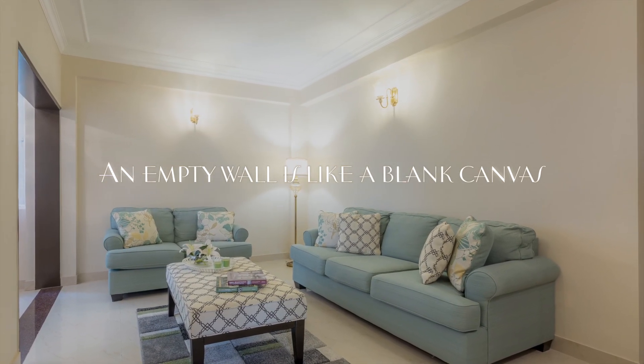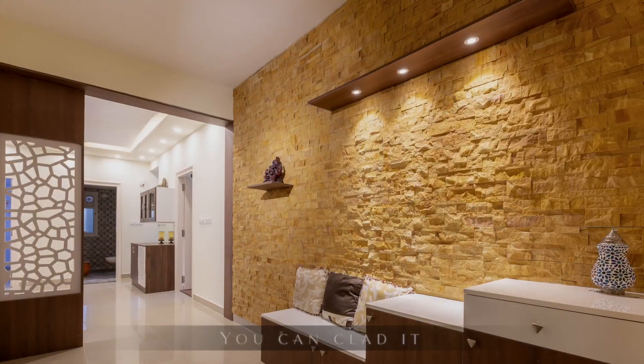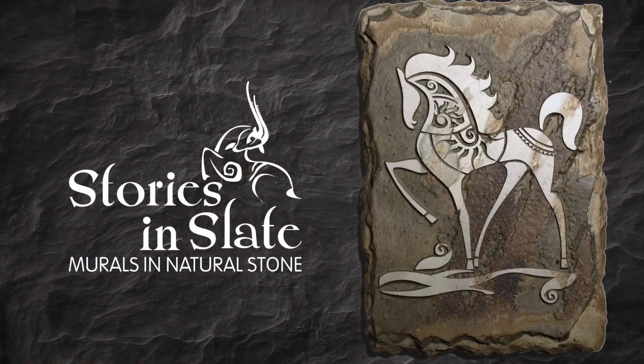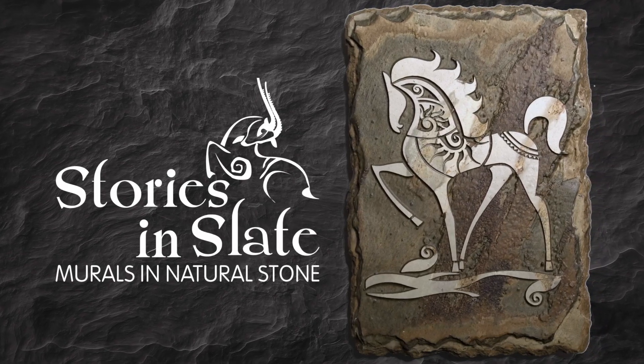An empty wall is like a blank canvas. You can paint it, you can clad it, or you can create a work of art. Stories in Slate — customized wall murals in natural stone.